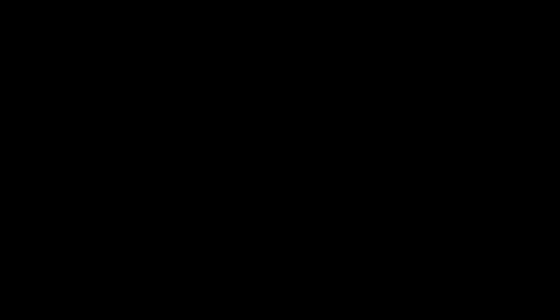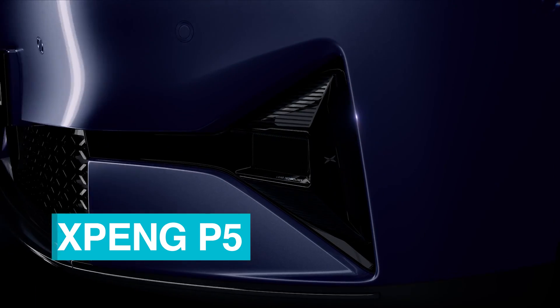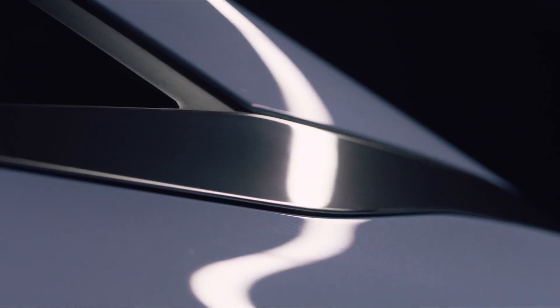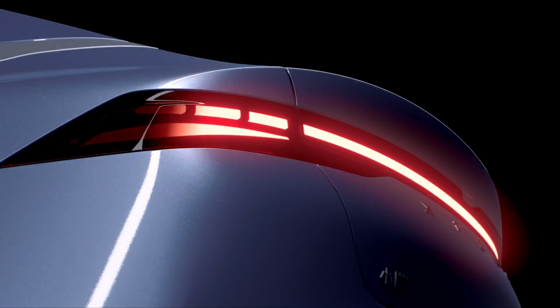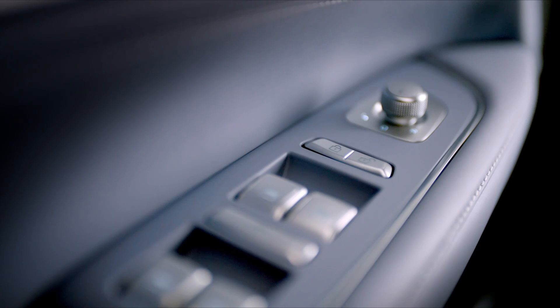The last vehicle I wanted to add to this list comes from China, from the company XPeng — or Xiaopeng, let me know in the comments. This is the XPeng P5. This thing is kind of amazing. It's already available — people already have it in China, and you can see reviews from people over there. The thing that really caught my attention was the design and how crazy some of the tech is.